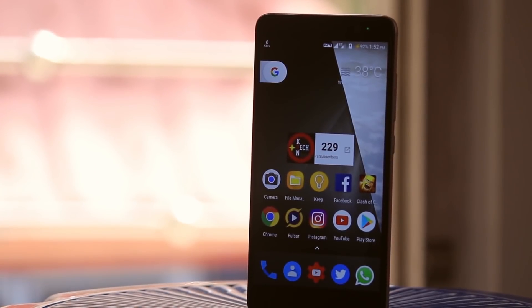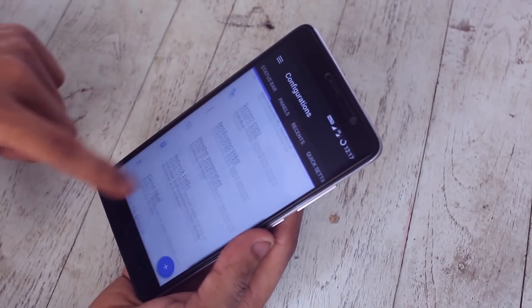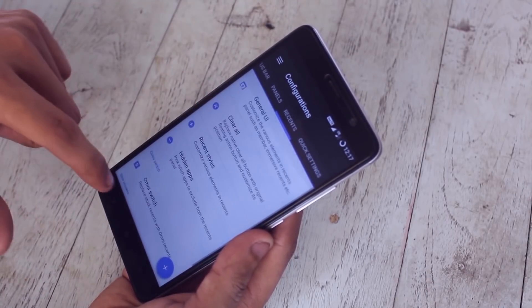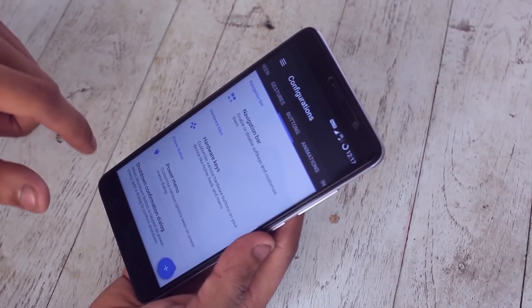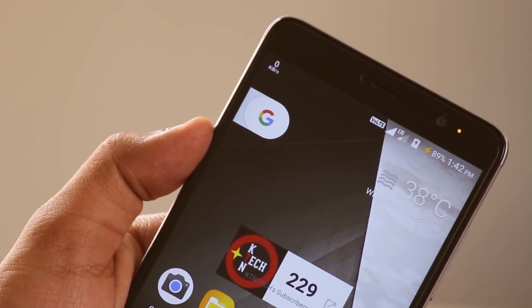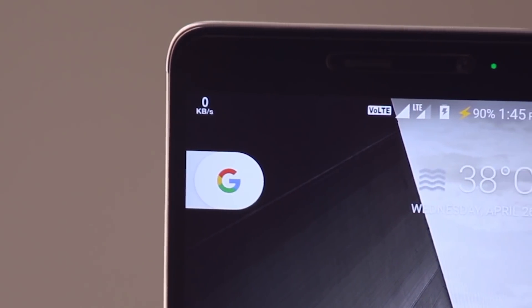At number 4 we have Resurrection Remix ROM, which is based on Android 7.1.2. This is by far the most customizable ROM based on Android Nougat — you can customize pretty much anything, from the status bar, quick settings panel, recent apps panel, and more. All the features like camera, Vault, and WiFi are working fine. So this has been a favorite ROM for many people.